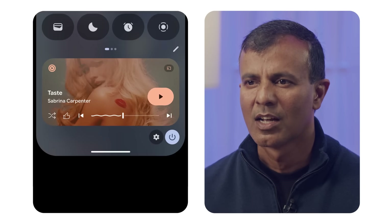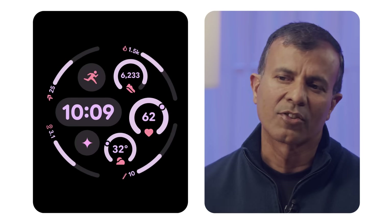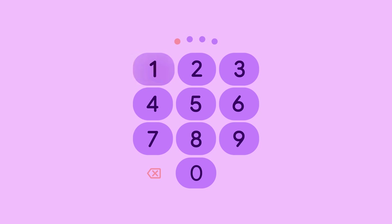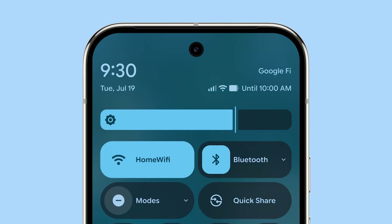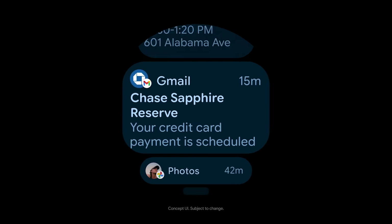A great example of how our unique collaboration in hardware and software come together is with the new Material Expressive design, which will be coming first to Pixel later this year. Android's design language is getting its biggest upgrade in years, with a lot more attention to fine details in areas like a refined app UI, a modernized notification shade, and more ways to personalize your experience.